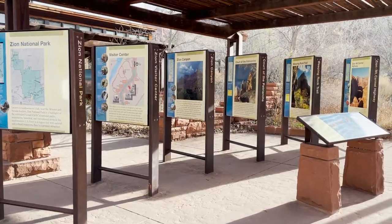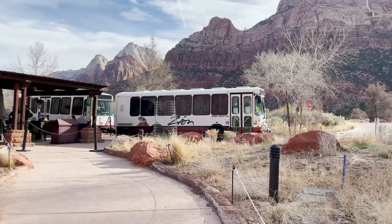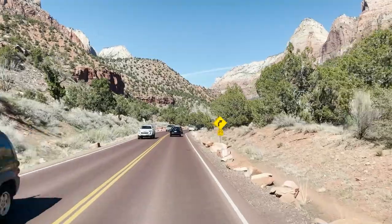The shuttle isn't far from the gate as you pass the visitor center, full of signage and park rangers there to help you with any questions. The park shuttles constantly run from morning to night, with exact times changing throughout the year, taking riders on a 45-minute, 8-mile drive that covers 9 stops.